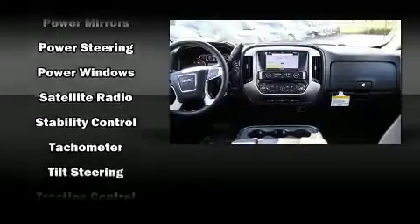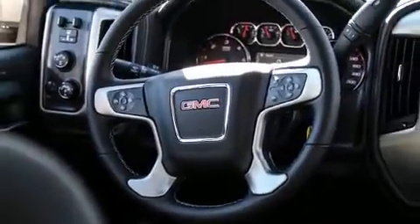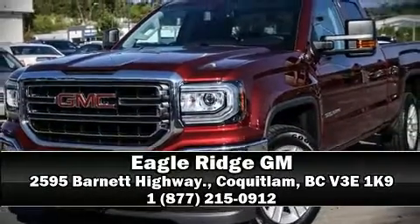Brake Assist technology provides extra pressure when applying the brakes. Our sales reps are knowledgeable and professional. Please don't hesitate to give us a call.